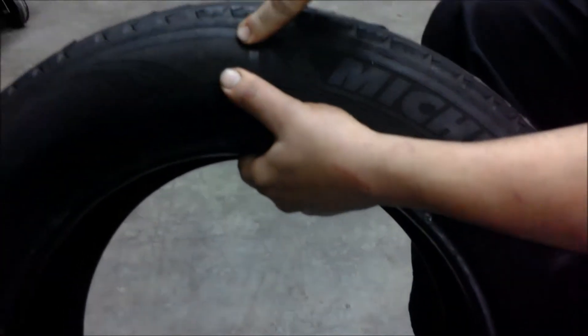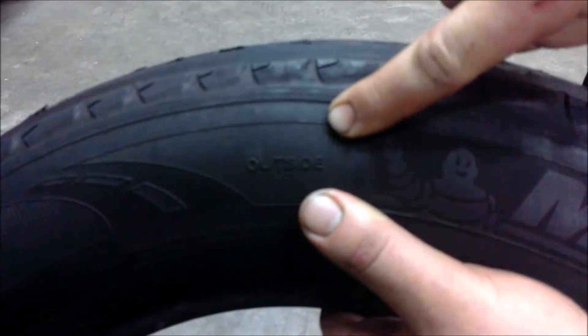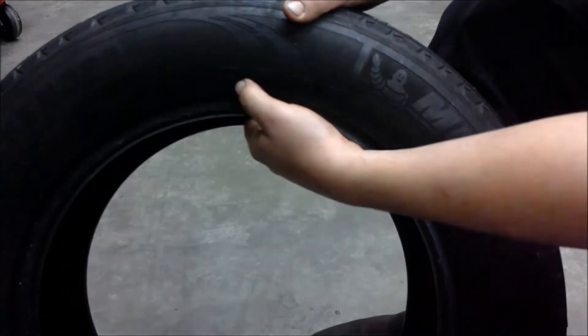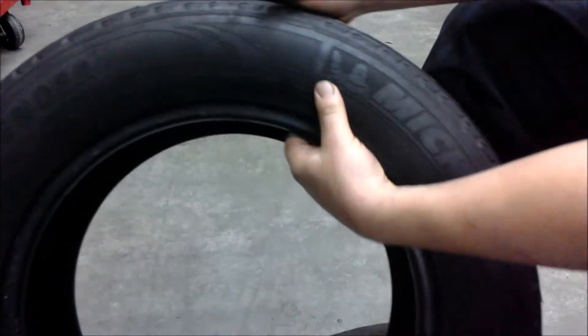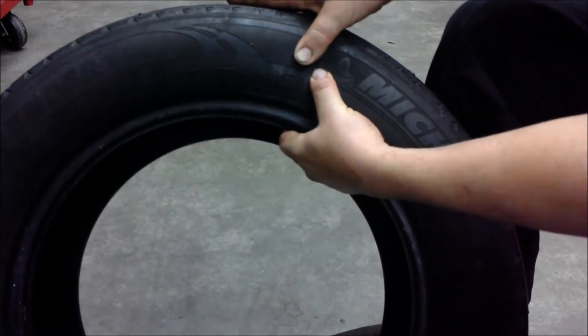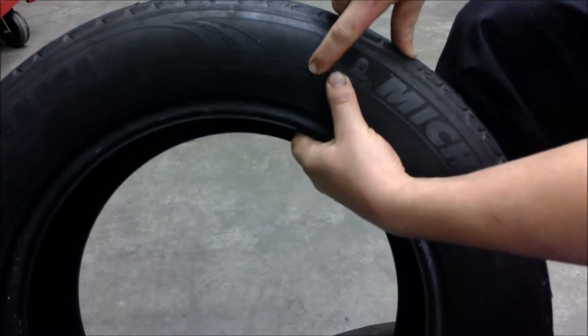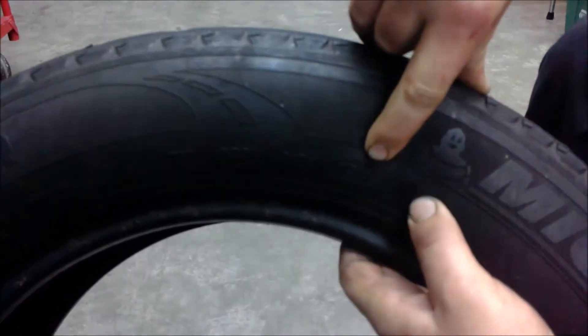Here you can see that this is the designated outside of this tire. Also on here you can find the DOT numbers, which have to deal with manufacturing of the tire. Following the DOT is where you would find the date — this specific tire was manufactured in the 37th week of 2013.